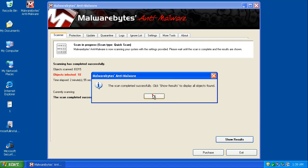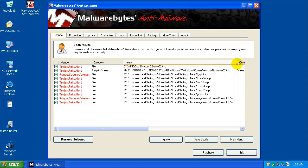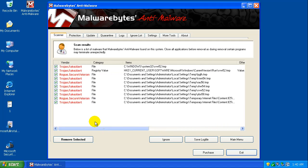We're just finishing the scan now, and it says it found 10 things — let's take a look at what it found. In reality it didn't find much of anything: it found some temp files and a registry value left over, also related to temp files. I have a feeling that if I cleaned out the temp files, all of these would be gone. Just for curiosity's sake I'm actually going to do that.